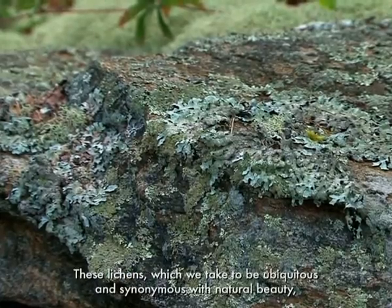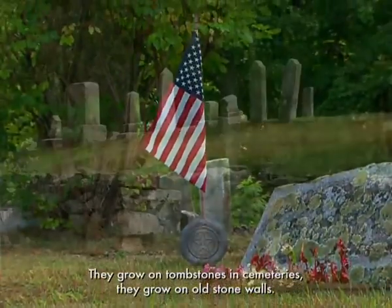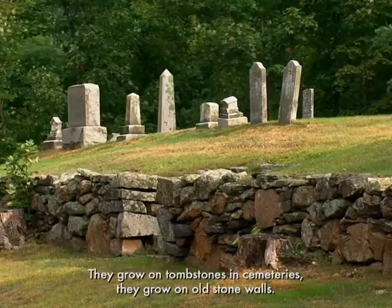These lichens, which we take to be ubiquitous and synonymous with natural beauty, grow on these man-made structures. They grow on tombstones and cemeteries, they grow on old stone walls.